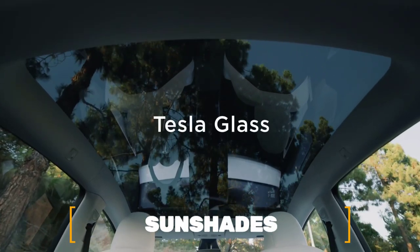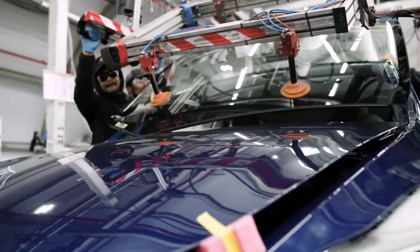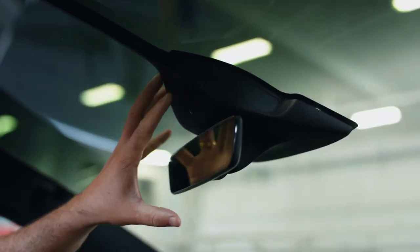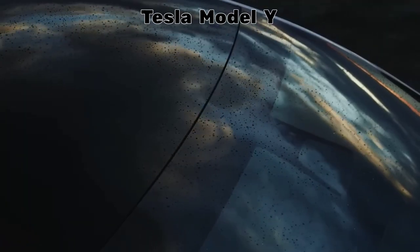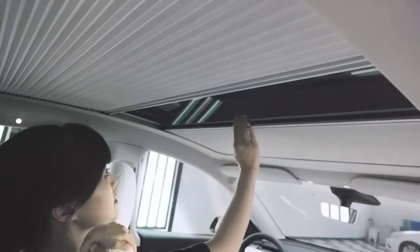Number 11: Sun Shade. Sun Shades for Tesla Model Y's goal is to make the best fitting, longest lasting, and most effective sun shades on the market. These sun shades are made of a strong, reflective, but flexible material that works well as a sun shade. Sun Shades for Tesla Model Y are always put through thorough quality control testing to make sure they work.